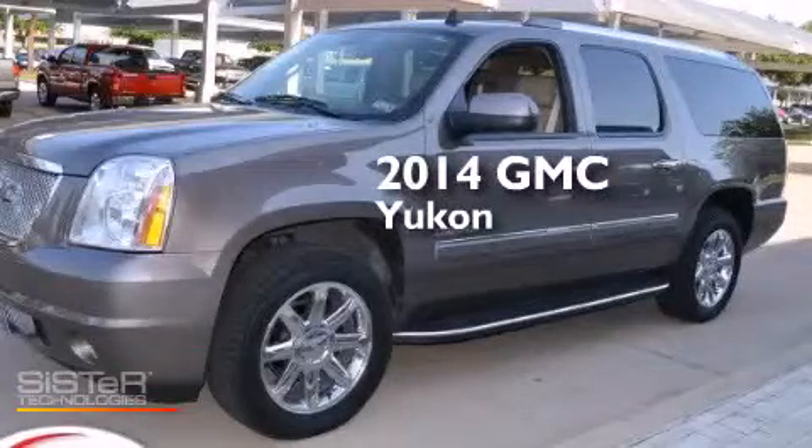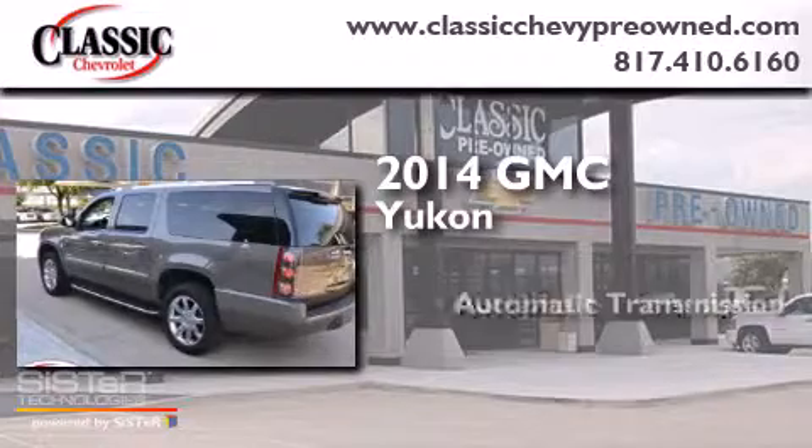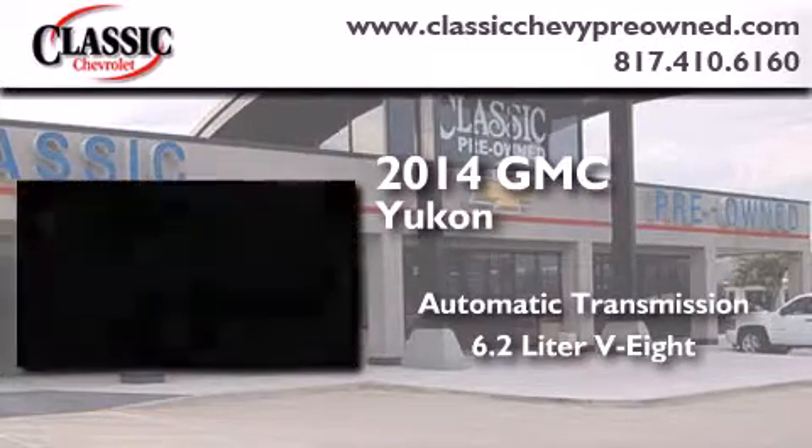This is a 2014 GMC Yukon. This SUV has an automatic transmission and a 6.2-liter V8.